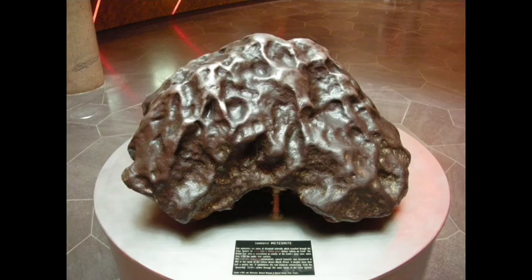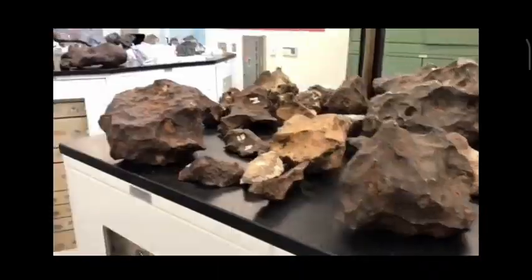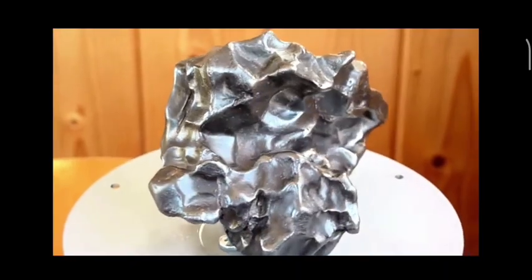Iron meteorites, on the other hand, are composed mostly of iron and nickel, with small amounts of other elements. These meteorites are less common than stony meteorites, but can be much larger and heavier due to their dense composition.